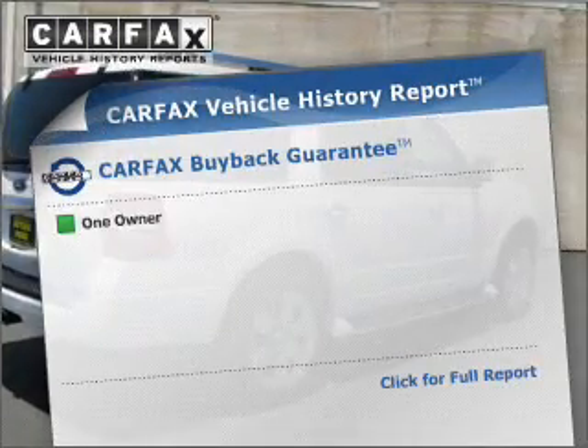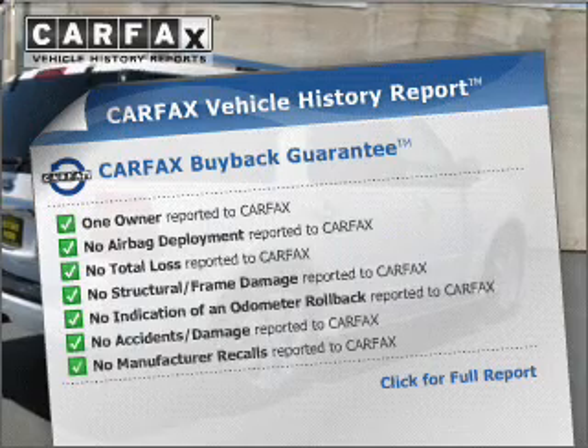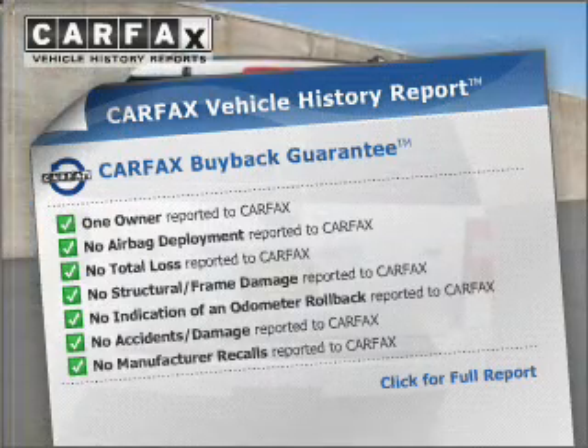An included Carfax Vehicle History Report allows you to purchase with confidence and the knowledge that your ride was a smart choice.